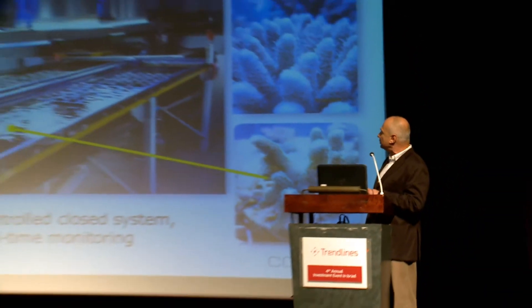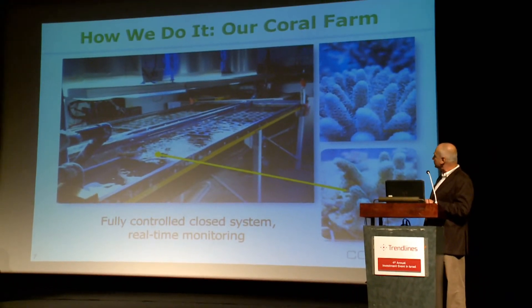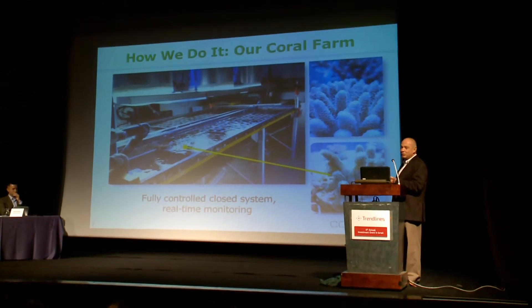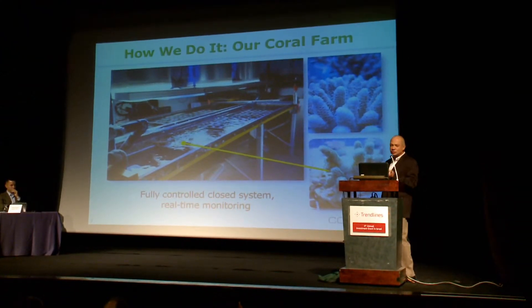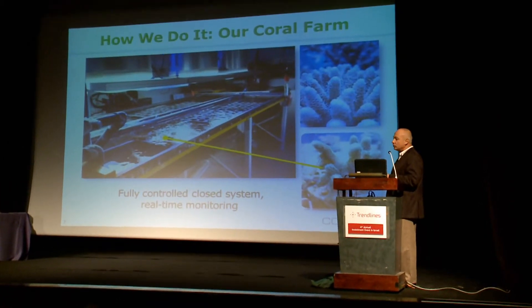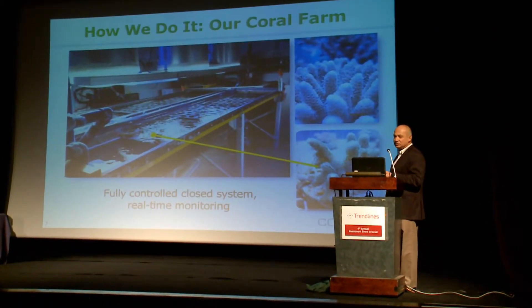We grow the corals in a fully commercial site in the Arava. You can see here, and we have multiple pools like that. In each pool we have several hundred corals that we monitor online. We basically have a family tree for each coral, so we know the source of it. We control for purity and growth, and we grow them at a rate more than 10 times faster than nature.